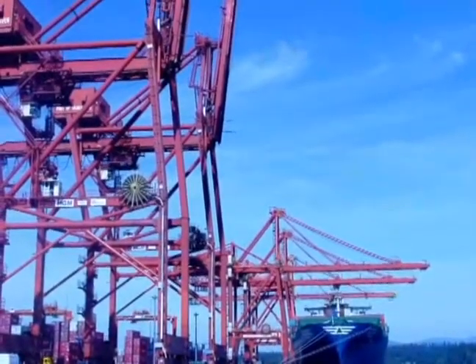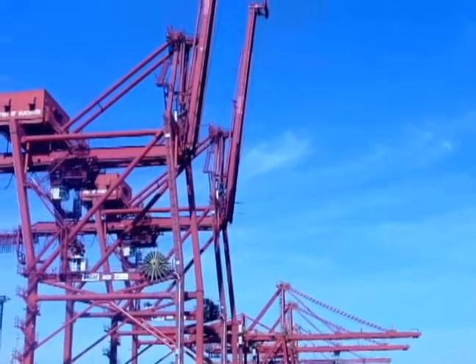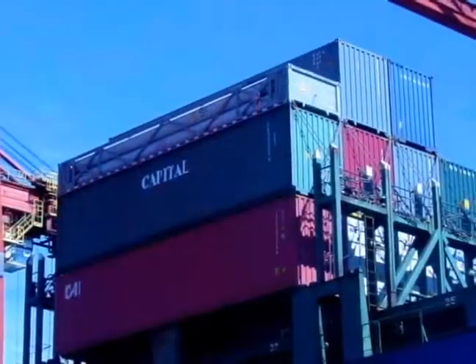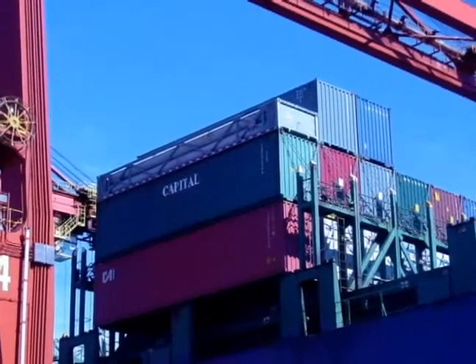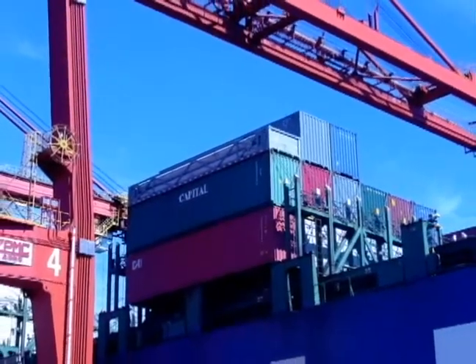Located on the south shore of Vancouver's Burrard Inlet, Centrum Port handles cargo for some of the world's largest shipping lines. Over the past few years, Centrum has made significant investments in infrastructure, equipment, and technology. It is now one of the most sophisticated terminals on the West Coast.